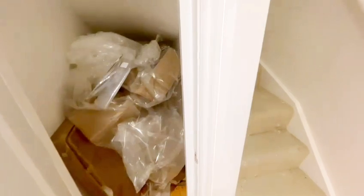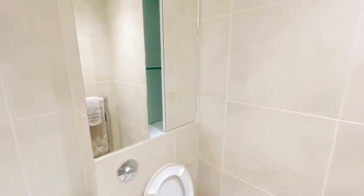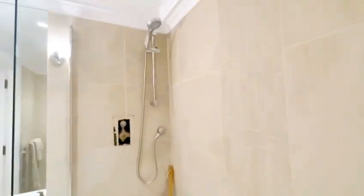Back in the hallway you do have two good sized storage cupboards. You've got another bathroom on the left-hand side — again an integrated toilet with some storage behind the mirror, a sink, full-size bath, and shower.